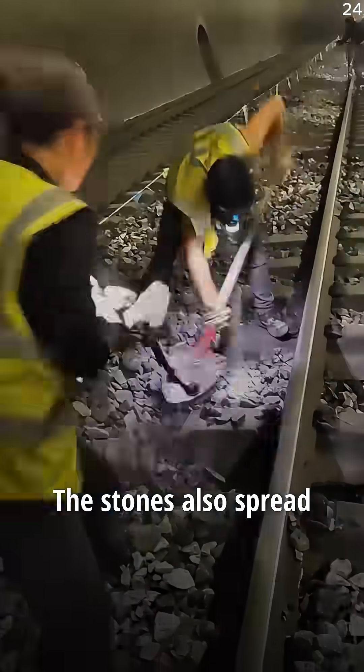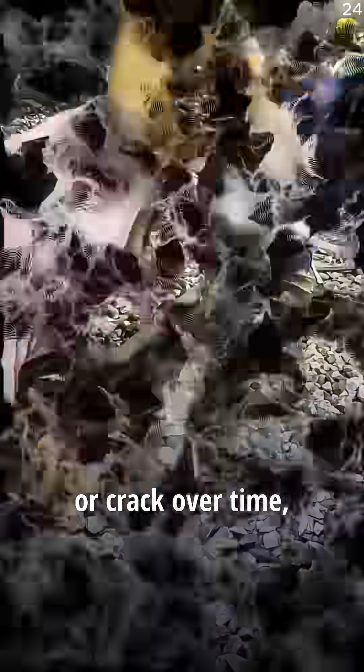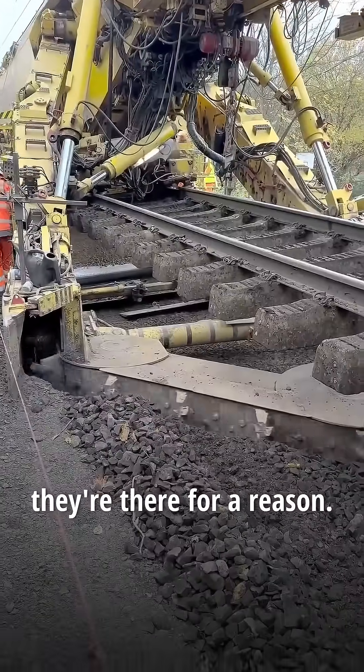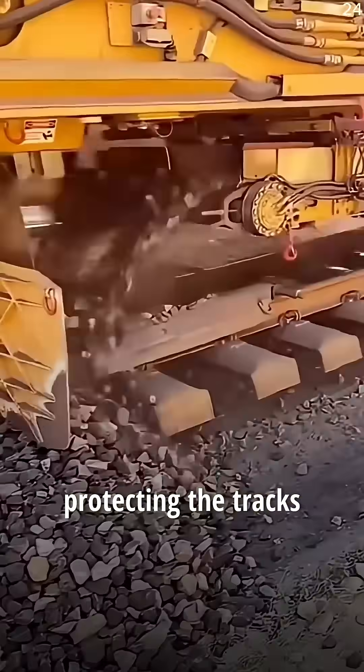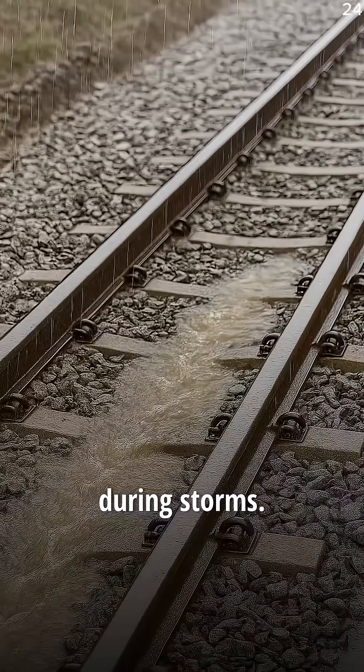But that's not all. The stones also spread the train's weight evenly, so the ground underneath doesn't sink or crack over time. And those tiny gaps between the rocks are there for a reason — they let rainwater drain instantly, protecting the tracks from flooding, rusting, or getting washed away during storms.